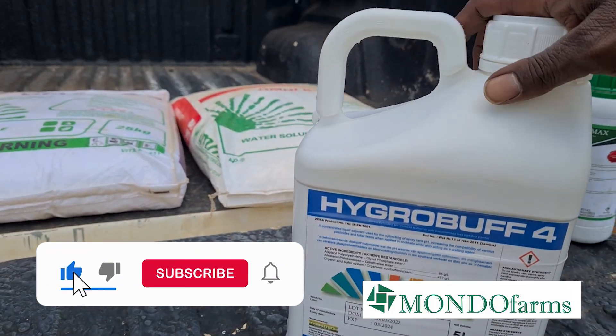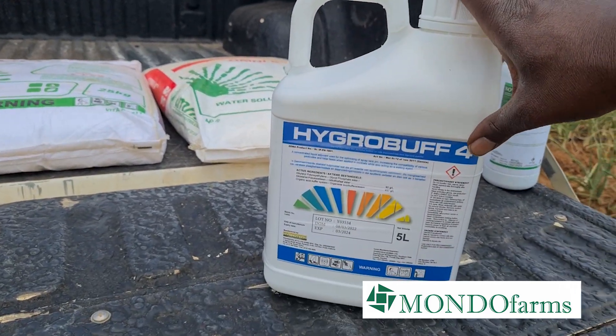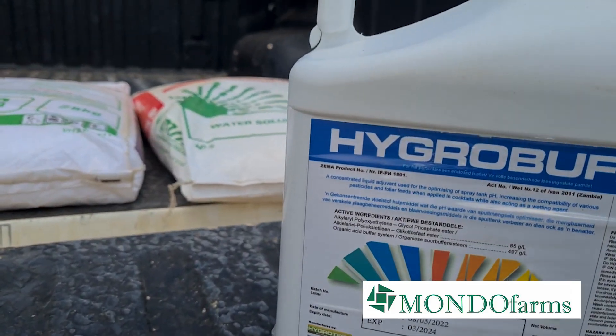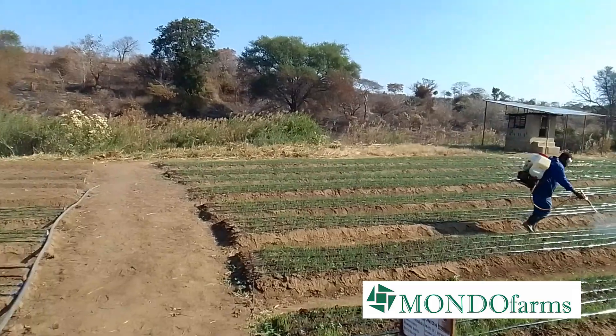Now let's talk about Hygrobuff. This is a very important substance that we use here on the farm. Hygrobuff is a brand of buffer — Hygrobuff 4, so this is buffer number 4. A buffer is a substance that we add to our sprays — whether it's herbicides, pesticides, or insecticides — that makes them work much, much better. For example, if your water is alkaline or acidic, it will neutralize the pH. Buffer number 4 is one of the best things we use, and it's a brand from Hygrotech, which we've come to trust quite a bit. We're very careful to add a buffer to our foliar sprays and insecticides to make sure the chemicals we're putting in are as effective as possible.